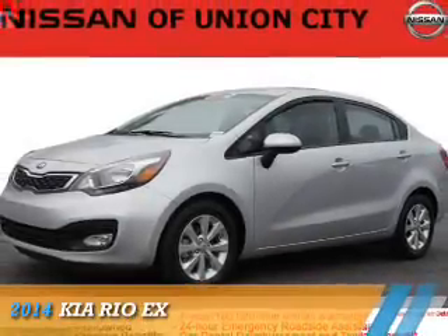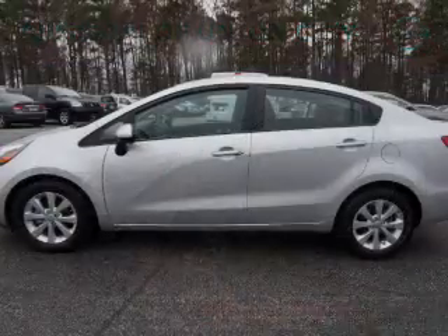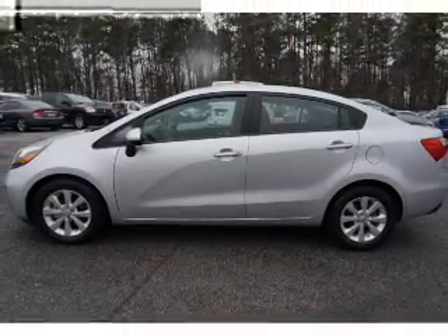Presenting the 2014 Kia Rio. It's powered by front-wheel drive, a 1.6-liter, four-cylinder engine, and an automatic transmission.